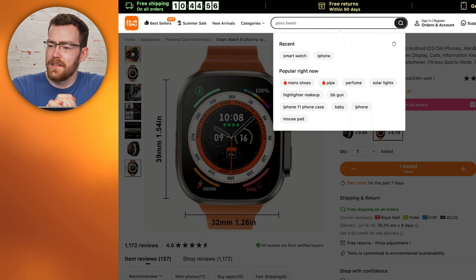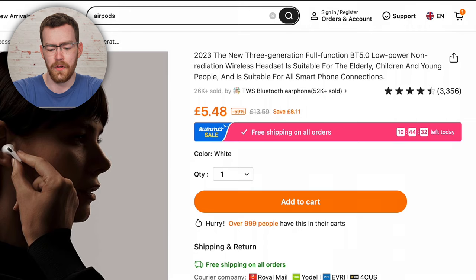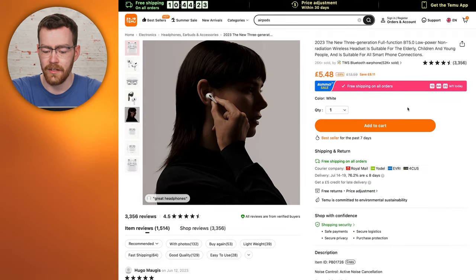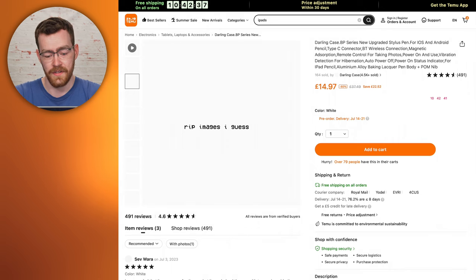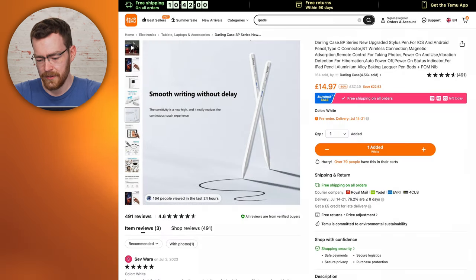Robin, what's an Apple product you would want? Apple AirPods. Okay. The official title is '2023 new three-generation full-function BT 5.0 low-power non-radiation wireless headset,' apparently suitable for the elderly, children and young people — I thought children were young people, but okay. Add to cart. We've also got an Apple Pencil knockoff at £14.97, down from £37, charges with USB-C. Kind of strange that our most expensive product is meant to be the cheapest.